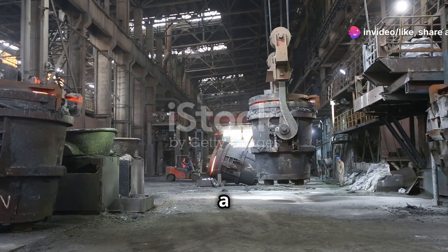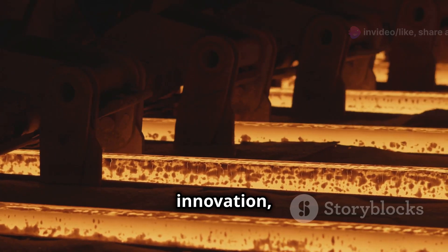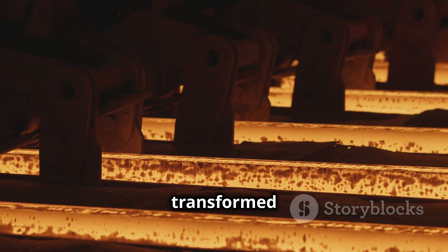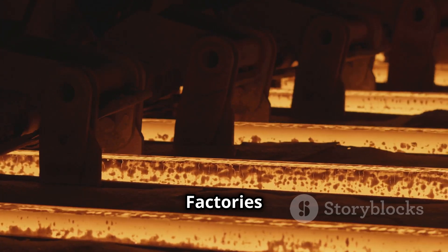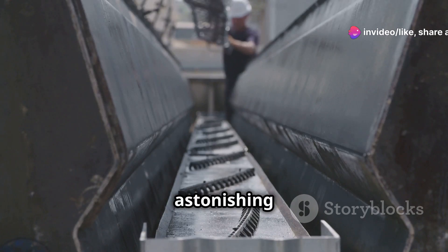The Industrial Revolution was a period of unprecedented change. It was a time of great innovation as new technologies transformed the way people lived and worked. Factories sprang up, powered by coal and steam. Cities grew at an astonishing rate.